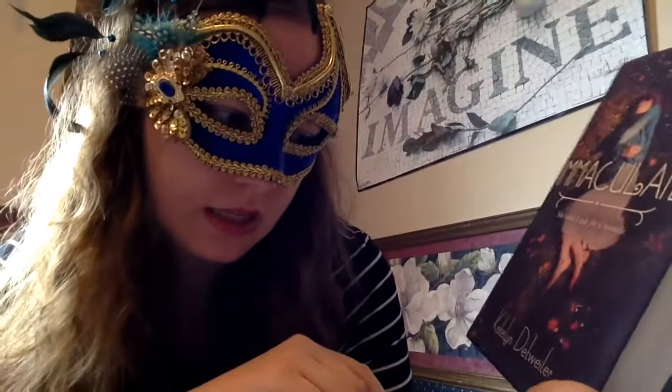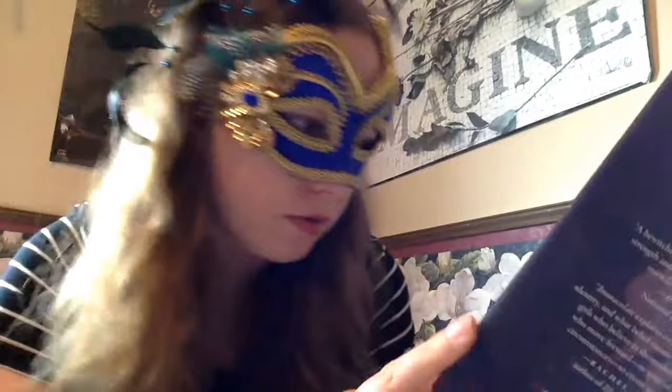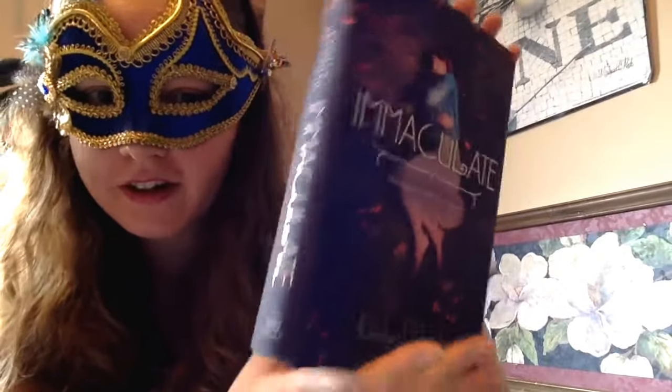Immaculate by Caitlin Detweiler — I believe this one is about a girl who finds herself pregnant but she's never had sex, as the title implies.